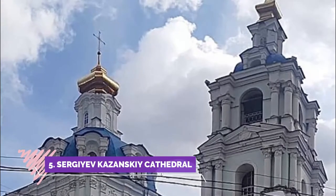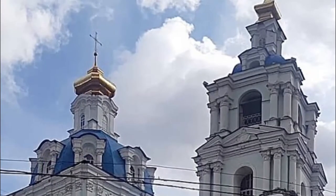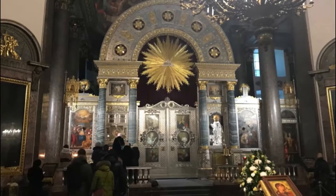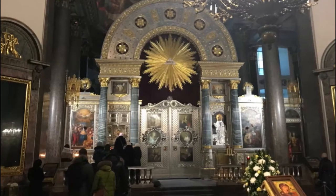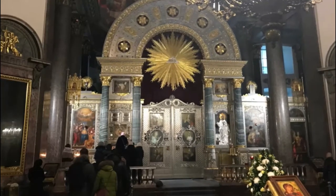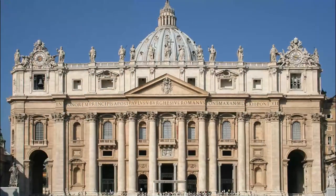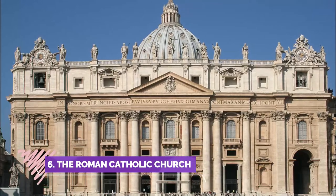Number five: Sergiev-Kazan Cathedral. The indescribable beauty of the cathedral on two floors with golden domes is remarkable. The cathedral is very beautiful both outside and inside, with a lot of icons and frescoes inside, and a well-groomed territory with flowers and trees, not far from the center.